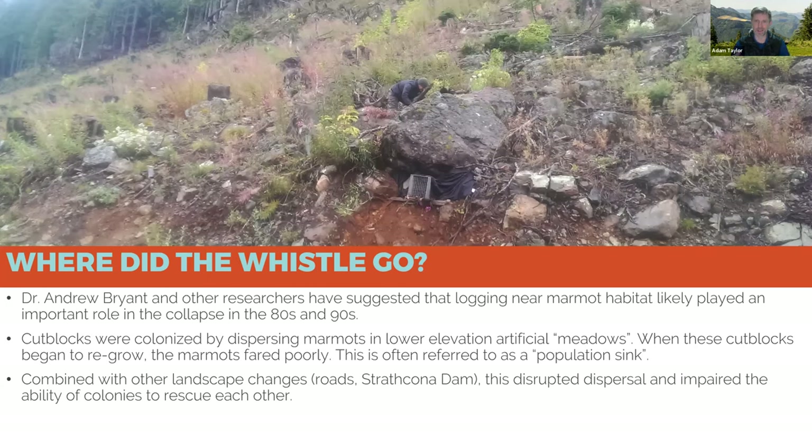We also know that to a marmot, a high-elevation cutblock looks a lot like a meadow. Marmots would disperse from their natal colony and in the past would find another natural colony, but with high-elevation cutblocks near marmot colonies, many marmots were instead occupying a nearby cutblock. Vancouver Island marmots do fantastically in cutblocks for about six or seven years, but cutblocks have trees coming back, and as those trees regrow they cut off the sight lines marmots need. What we find is that marmots do great in a cutblock for six or seven years and then very quickly the entire colony will be predated — sometimes within months.